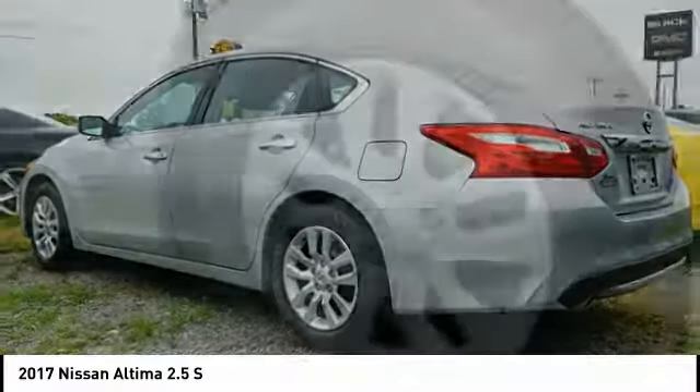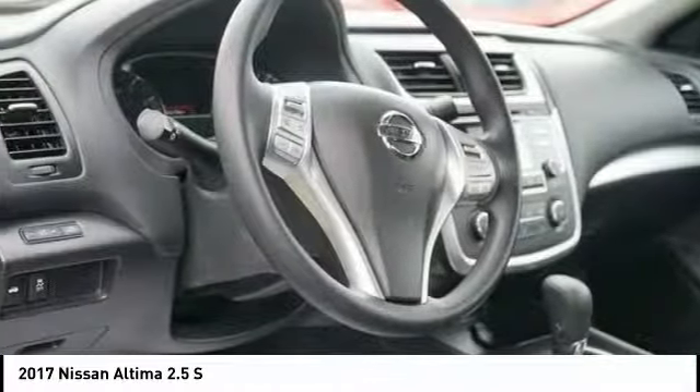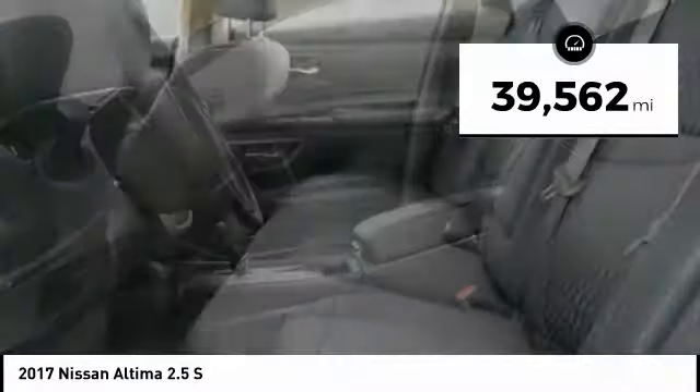and over 5,000 quality and performance tests, and you'll see the Nissan Altima is made to drive and built to last. This vehicle has less than 40,000 miles.